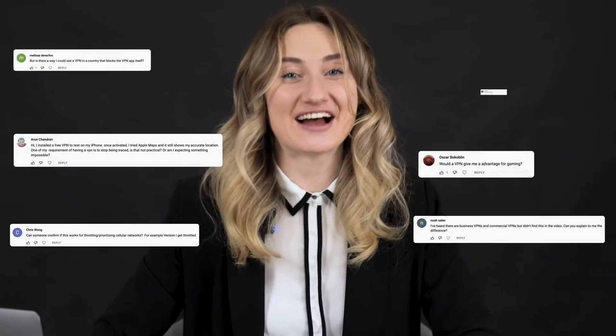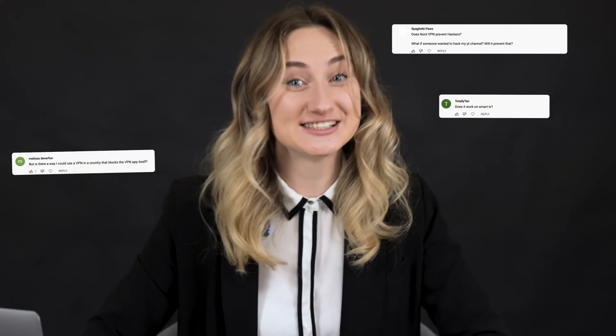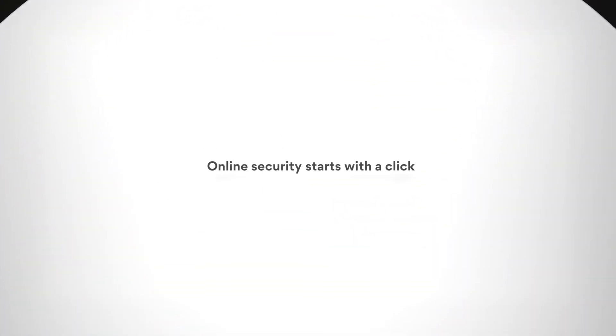Hey, I'm Istuna. I'm a risk manager at NordVPN. Today we have another NordVPN Q&A session where I will answer some questions that you asked on YouTube. We've got so many smart questions, so it was really exciting going through all of them.